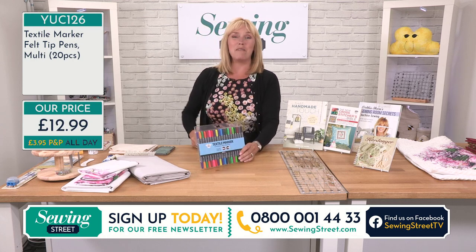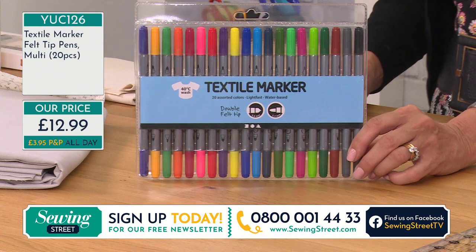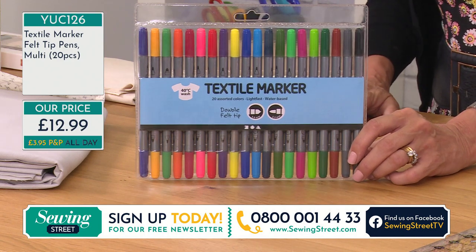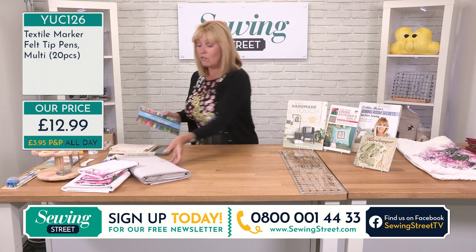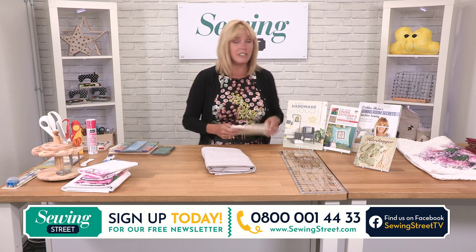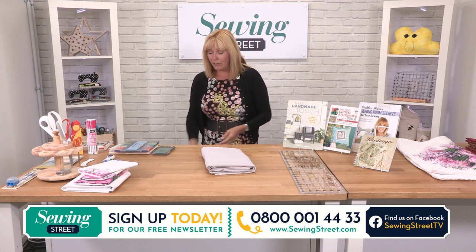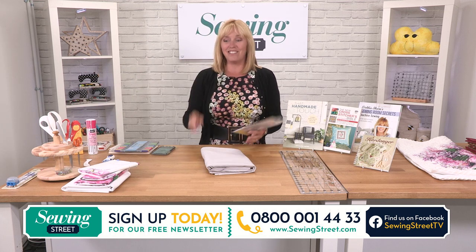Lots of ideas for you. £12.99, and you're getting 20 really, because they're double-ended, for your £12.99. To order, call 0800 001 4433 or take a look on the website. If you can't stick around all morning, do look on the website — everything we have over the next few hours is there already at SewingStreet.com.